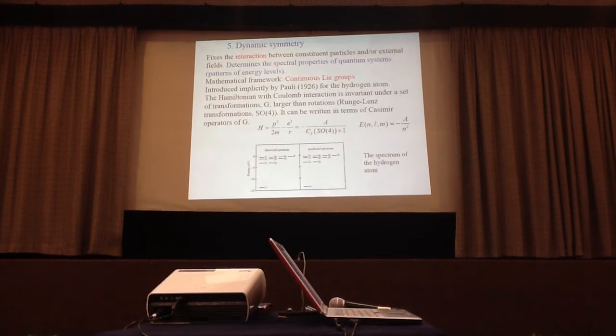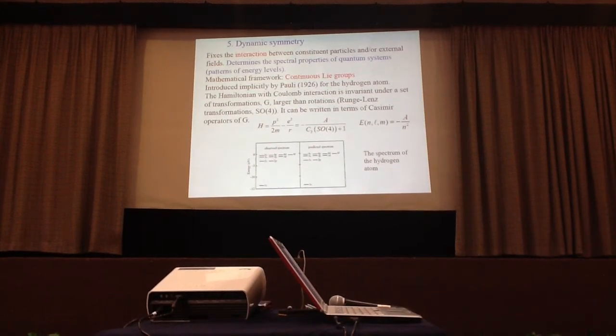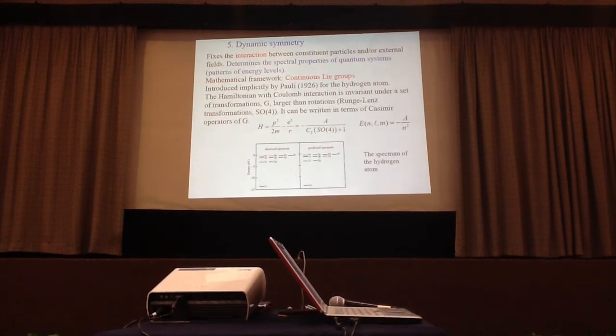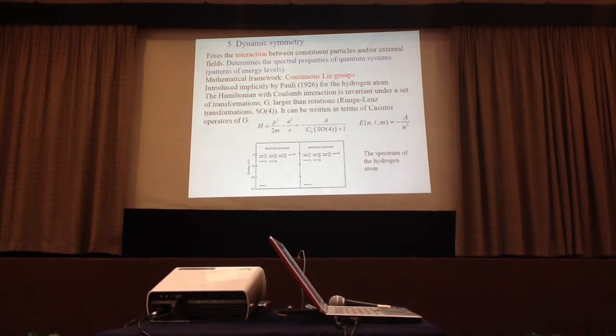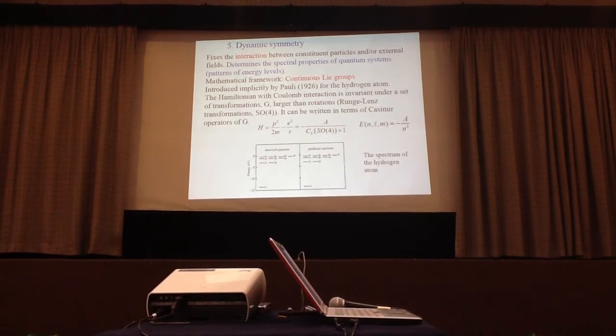The fifth example is dynamic symmetries. This type of symmetry fixes the interaction between constituent particles and external fields and therefore determines the spectral properties of quantum systems — the pattern of energy levels. It was originally introduced by Pauli in 1926 for the hydrogen energy levels, because the Hamiltonian with the Coulomb interaction is invariant under a set of transformations larger than rotations: the so-called Runge-Lenz transformations, already known in classical mechanics.